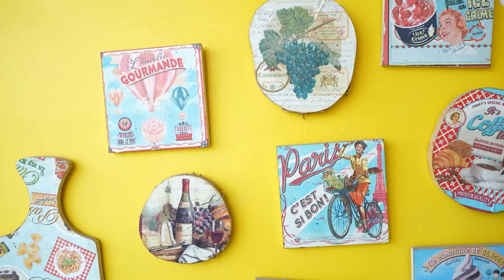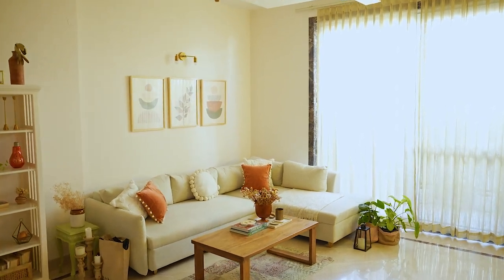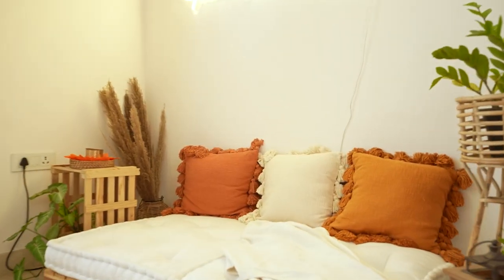I have separated my decor space in two parts. If you see my balcony, you will see a lot of colors and a lot of elements. And if you see my living area, it is very minimalistic with neutral colors.